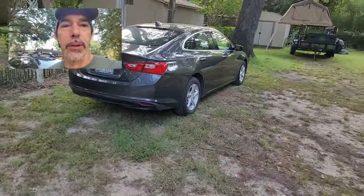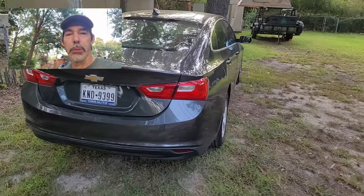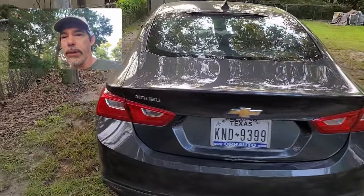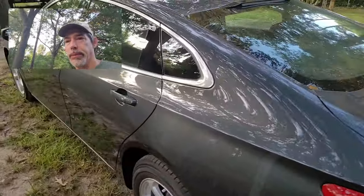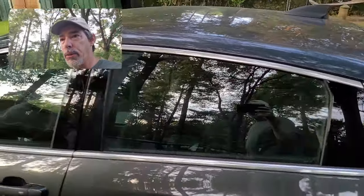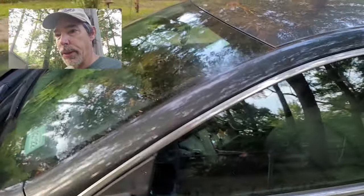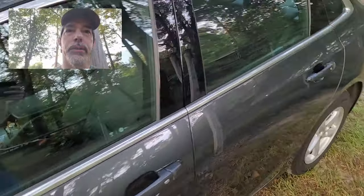The problem is with the other car — a 2018 Chevy Malibu. It's been a great car, gets great gas mileage with the turbo four-cylinder, rides well, and we haven't had any problems with it. It does need a good cleaning right now — you'll have to excuse how dirty it is, I'll get to that later.